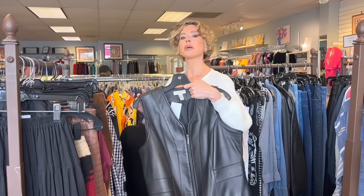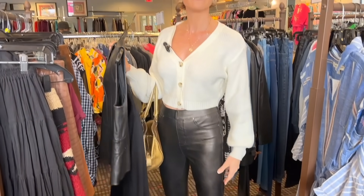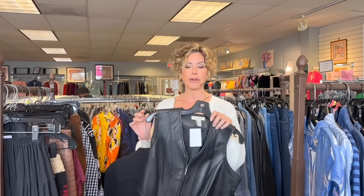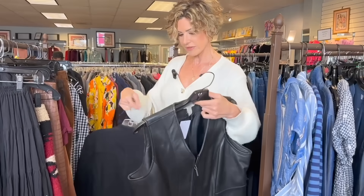This is kind of a treasure — sometimes you'll find things like this. I have lived in vegan leather leggings by Spanx all winter. So if you can find leather, vegan leather, and oftentimes you can at a vintage or resale store — this leather vest is a classic, classic piece. This one is $40, and you can even layer it underneath a jacket.